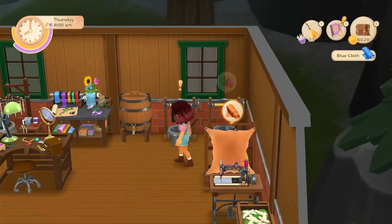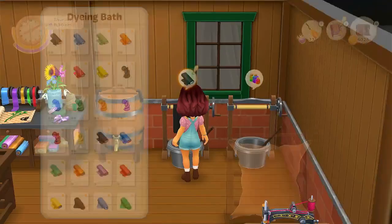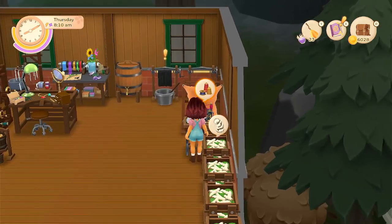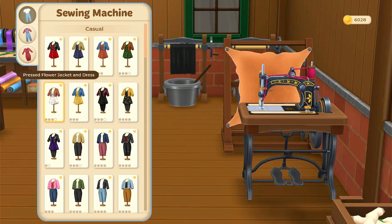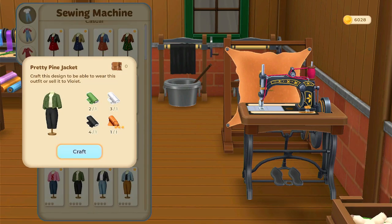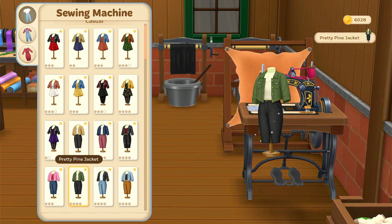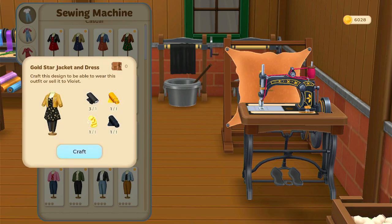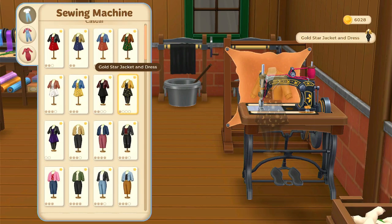Our cloths are ready. Let's see what dress we should make next. We can do this pretty pine jacket, let's do that. And we didn't do this gold star jacket and dresses yet, we'll get that one.